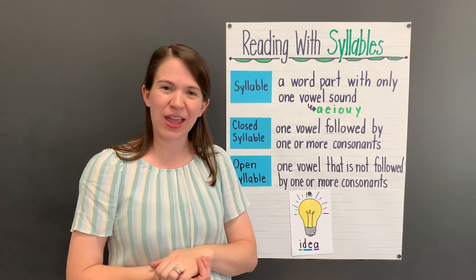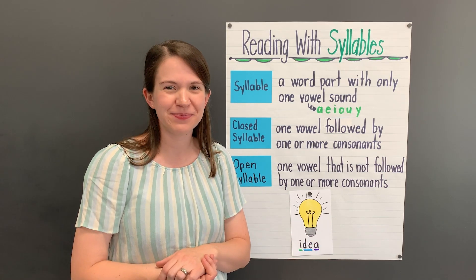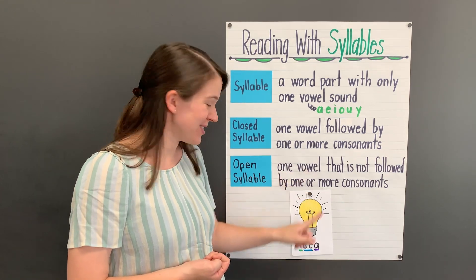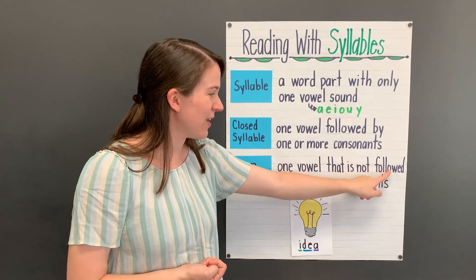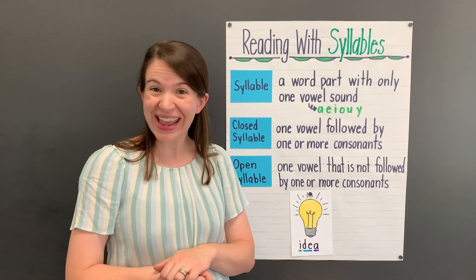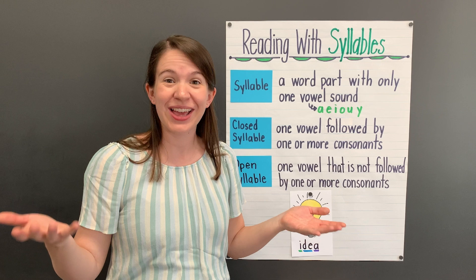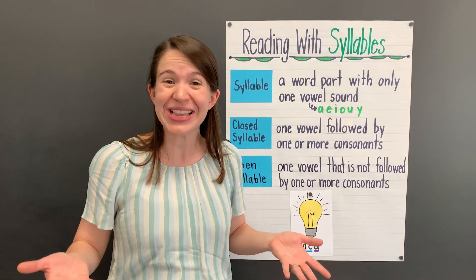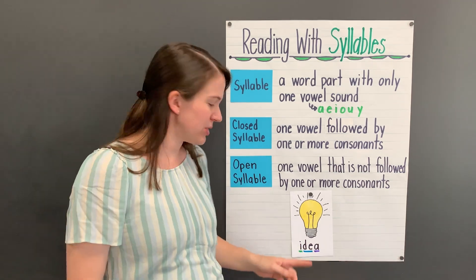Now let's look at the second syllable — is this an open syllable? Does it have one vowel? It does — the letter E. Is that vowel not followed by one or more consonants? It isn't. The E is at the end of the syllable. That makes this another open syllable. That's why when we read this syllable we say DE, with the long E sound. Idea.